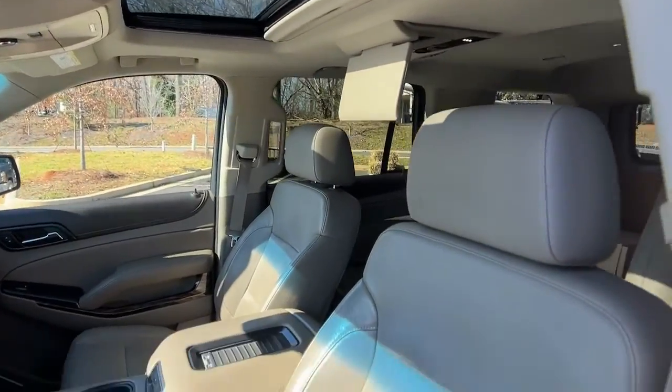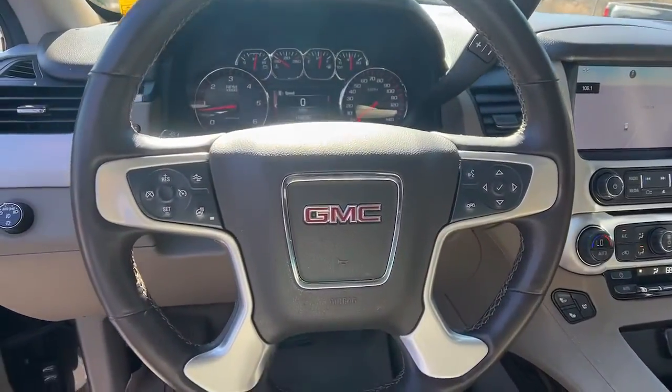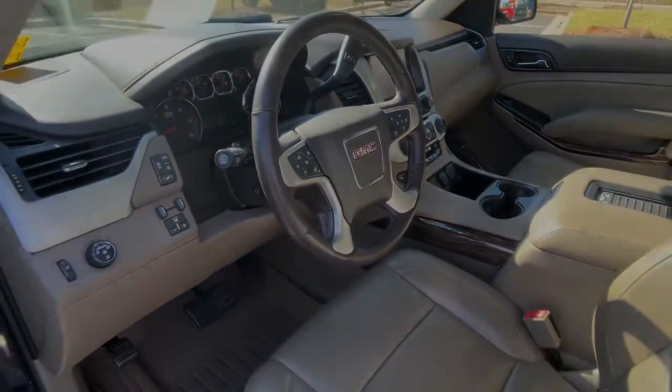Sun and moonroof, keyless entry, navigation system, fog lamps, remote engine start, power lift gate.